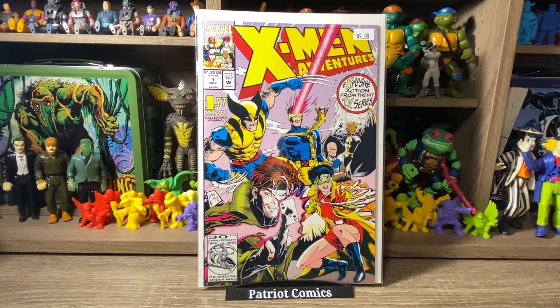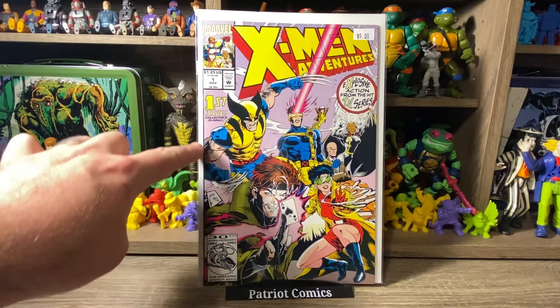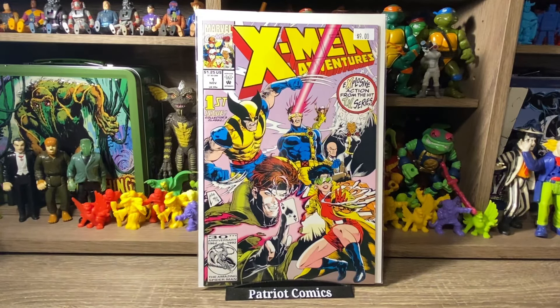Continuing on with X-Men, here's X-Men Adventures issue number 1. It's funny because this book got really hot for a minute when X-Men 97 came out, but the price has dropped for this particular copy. When I see them cheap, I still grab them — it's still very nostalgic. I grew up with the X-Men animated series. It was priced at $9, so I got it for $4.50. It does have a couple of tiny spine ticks, but for $4 why not? It's an iconic book, especially for us 90s kids that are nostalgic for the X-Men animated series.